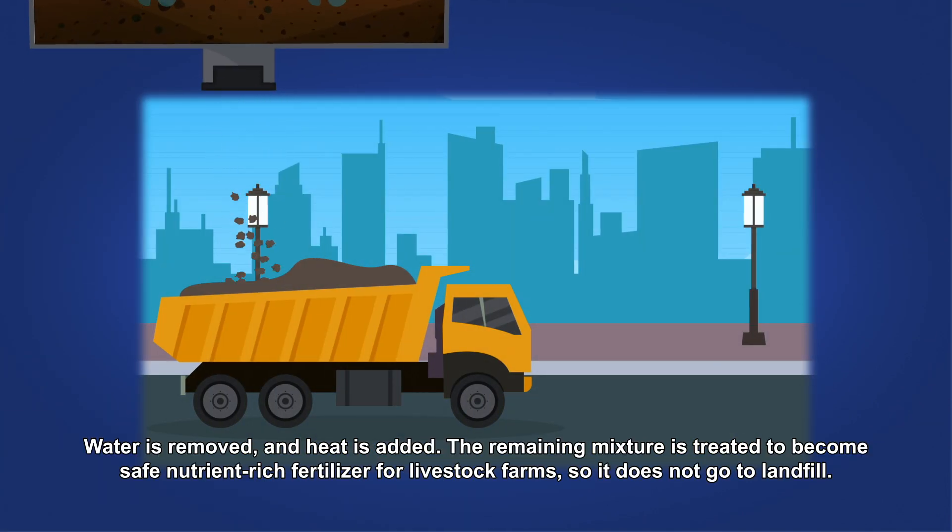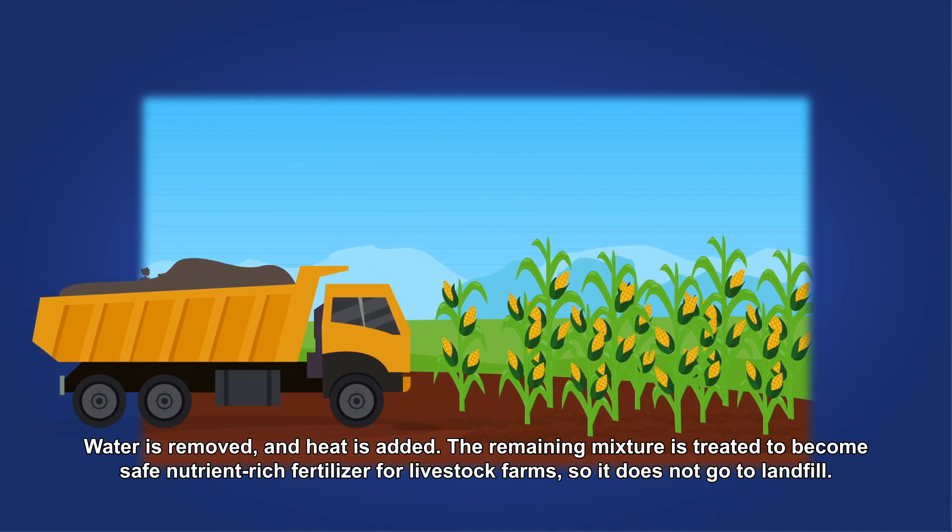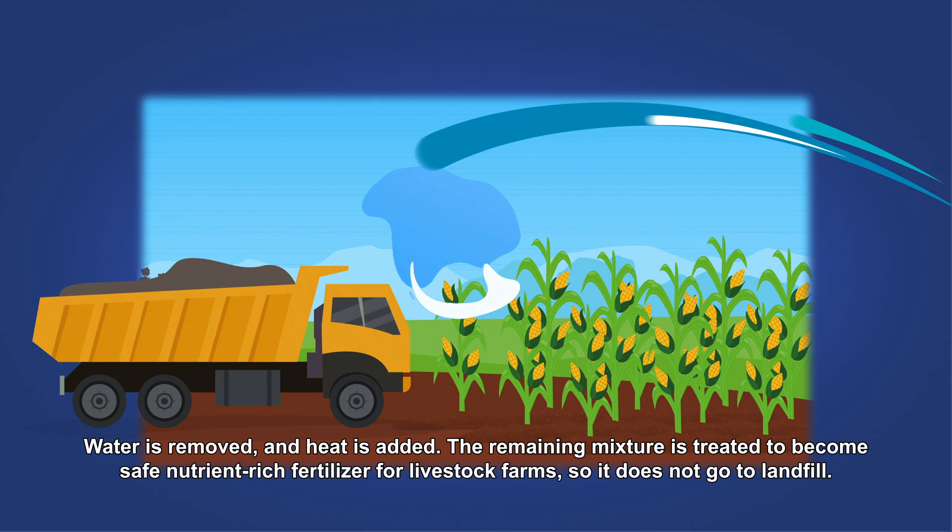Water is removed and heat is added. The remaining mixture is treated to become safe, nutrient-rich fertilizer for livestock farms, so it does not go to landfill.